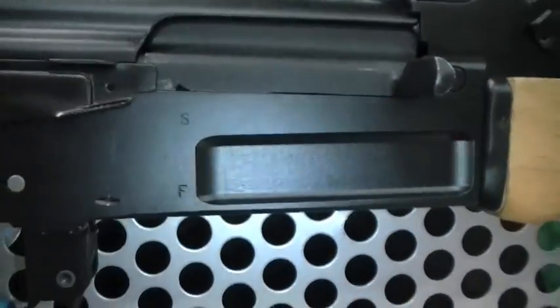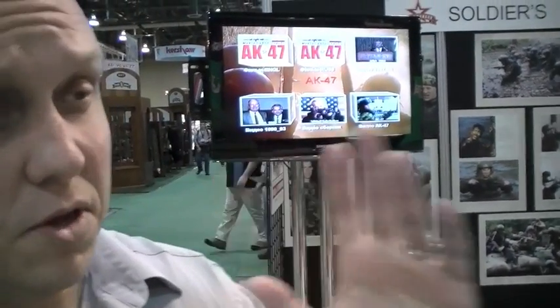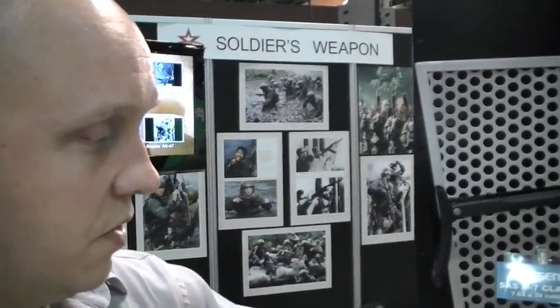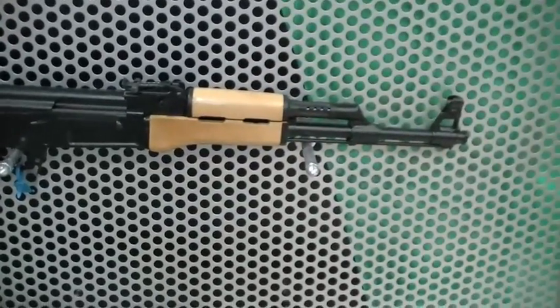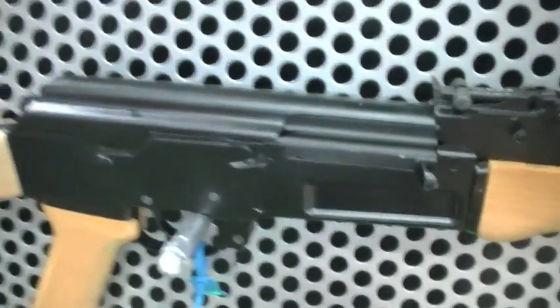I'm more of an AR guy, but I definitely respect the weapon system, its durability, and from what you're saying, the accuracy of a well-put-together AK variant. On the stamped receivers, the accuracy out of the box is roughly around 2 inches at 100 yards. I've gotten calls from customers on the milled receiver guns claiming they're getting around 1-inch groups at 100 yards on a 7.62x39. The milled receiver is an inherently more accurate platform because there's less wobble in the receiver and the barrel when you shoot it. That's why a lot of guys are very excited about Arsenal milled receivers — they want to see more of them.